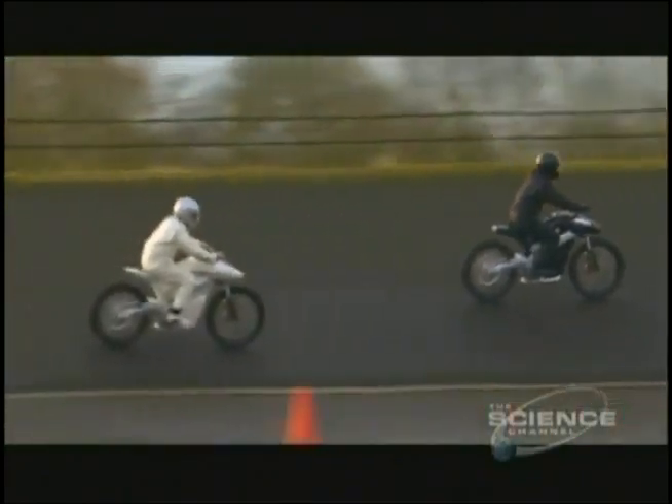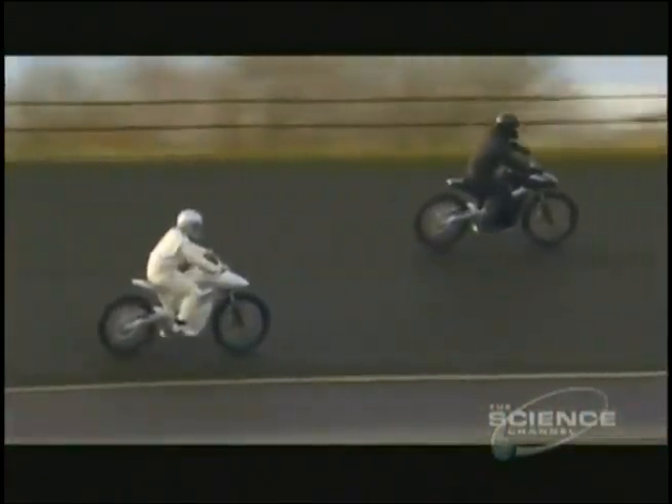Zero. Zilch. Nil. Meet the Envy — the world's first hydrogen powered electric motorbike.